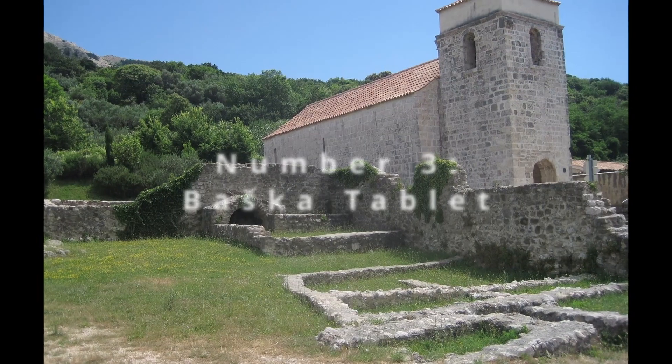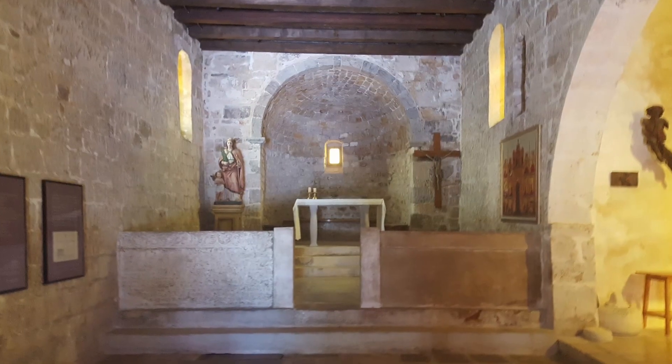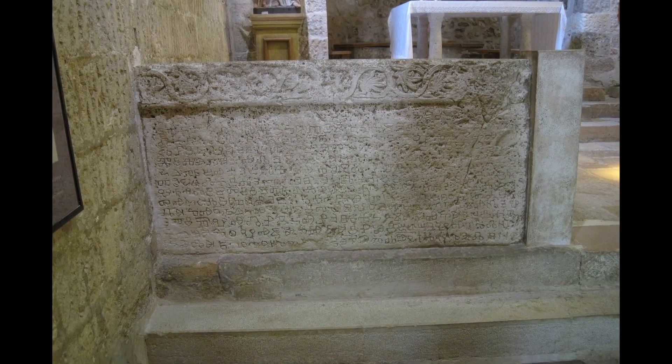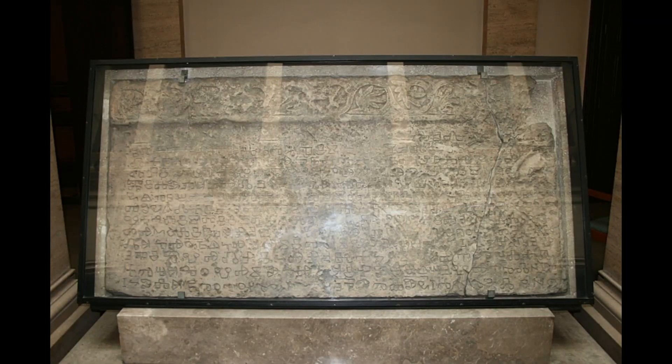Number 3 beckons with the allure of the Baška Tablet, located in the small church of St. Lucia in Jurandvor on the island of Krk. This significant cultural artifact, bearing Glagolitic inscriptions, is a cornerstone of Croatian literacy, surrounded by a tranquil ambience that perfectly complements its historical gravitas.